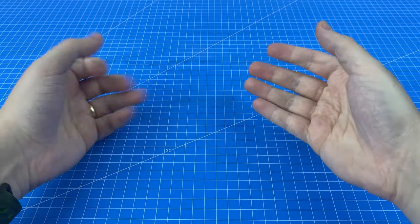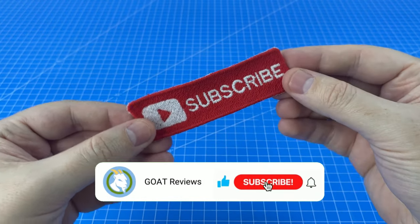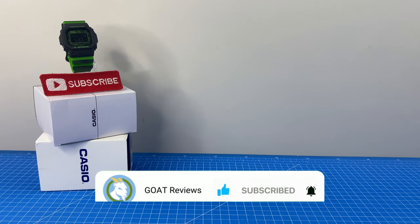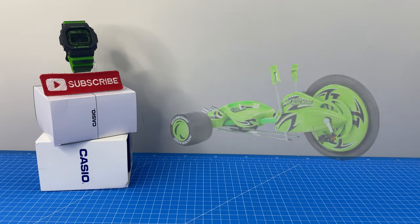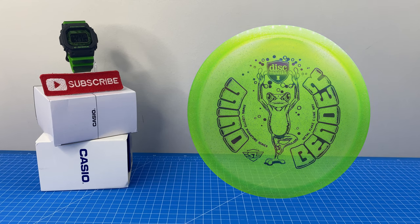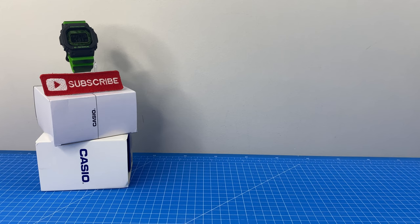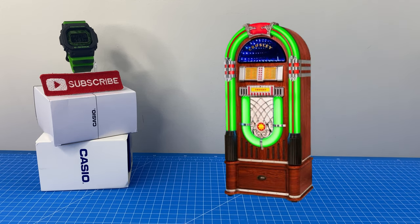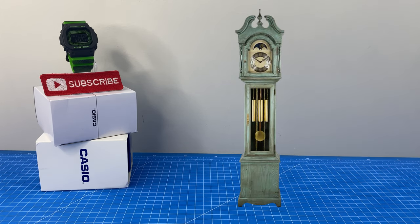Now it's time to take a look at some of the nicknames that you guys came up with for this awesome G-Shock. And if you haven't already, make sure you're a subscriber so you get to participate in cool stuff just like this. We had: The Hulk, The Green Machine, The Trippy Time Mindbender, The Slime Distortion. And from our Discord channel — make sure you check that out in the description — The Lean Green Time-Telling Machine. Don't worry, Paul, I've got your back.